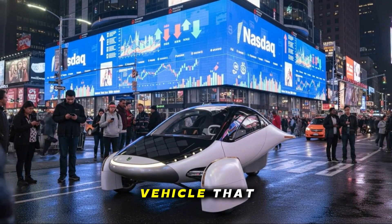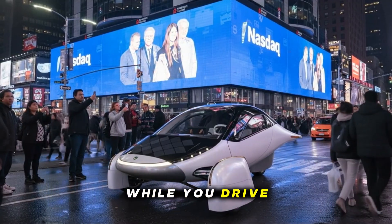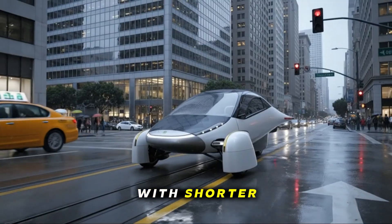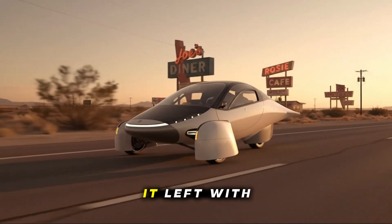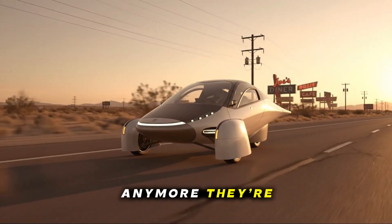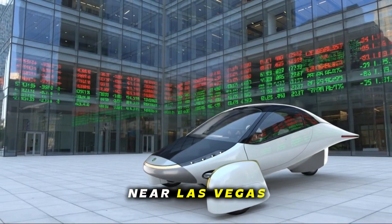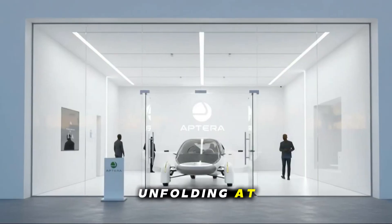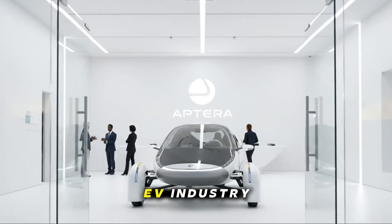Imagine waking up to an electric vehicle that doesn't just conserve energy, but actually gains it while you drive. A vehicle so efficient that even in the middle of winter, with shorter days and weaker sunlight, it can return home with more battery than it left with. Those numbers aren't theoretical anymore. They're happening right now, and they're happening with Aptera. Distance doesn't matter, because what's unfolding at CES is big enough to send a shockwave across the entire EV industry.